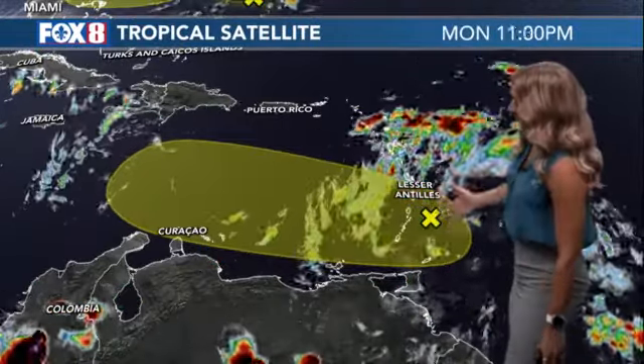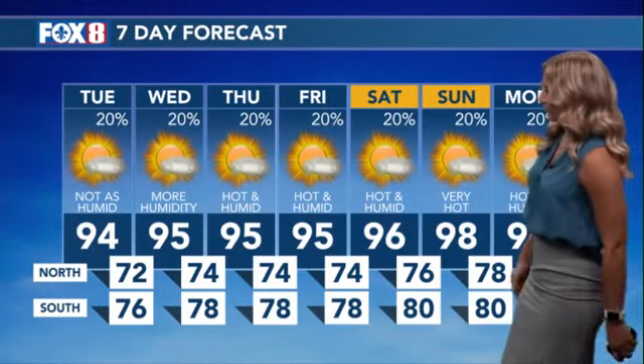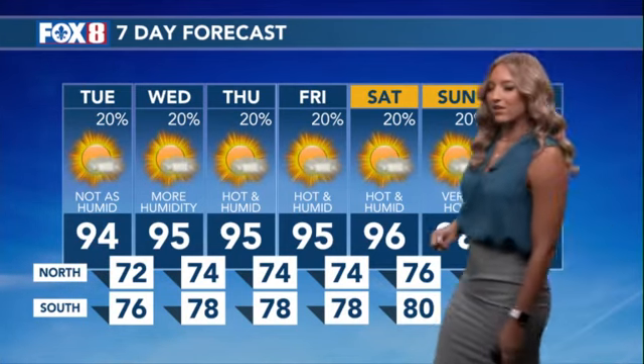We have Invest 95L heading now into the Caribbean. It's been bringing some rainfall and windy conditions to the Lesser Antilles. That's going to head into a really volatile area of high shear in the Caribbean, so if we do see that continue on, it might become an east-Pacific problem. But we're not too worried about that system for us. We're just looking at a 20% chance for storms each day — those are going to be pop-up afternoon storms. Our temperatures are really climbing up by the end of the weekend, where you might be reaching that heat advisory criteria once again.